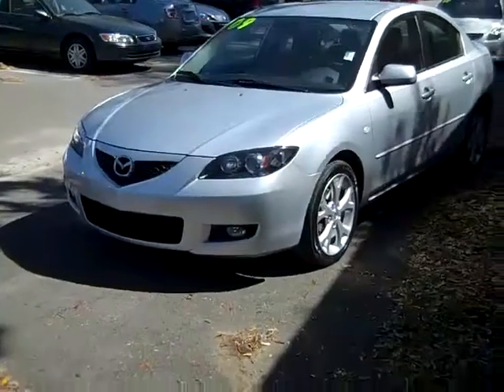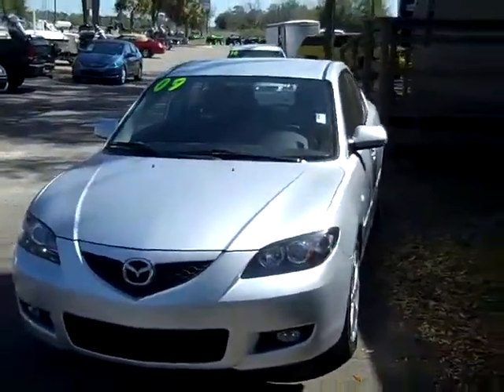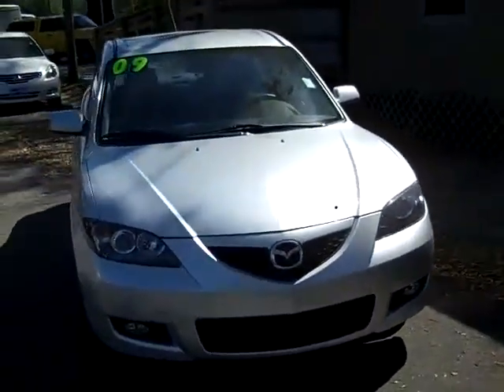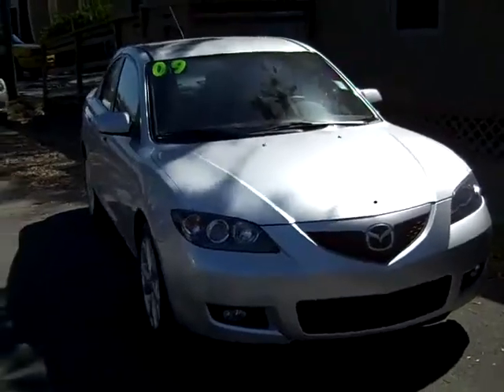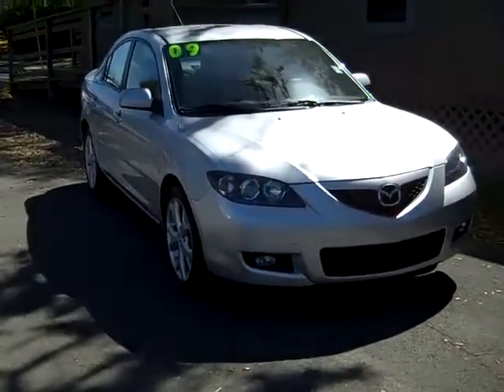So that was our 2009 Mazda 3. If you'd like more information, you can call us toll free at 1-866-371-2255, or locally at area code 352-682-8667. And you can always visit our website, SantaFeFord.com. Thanks for watching. Bye.